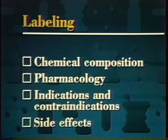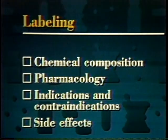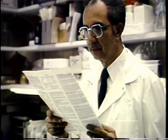FDA approves all the information that can be used on labels for drugs, package inserts, and pharmacological reference materials. This includes a comprehensive description of the drug's chemical composition, pharmacology, indications for use, contraindications, or when it should not be used, and possible side effects. All this information won't be found on the label of the drug package that the patient sees, but it must be included in packaging and materials supplied to doctors and pharmacists.